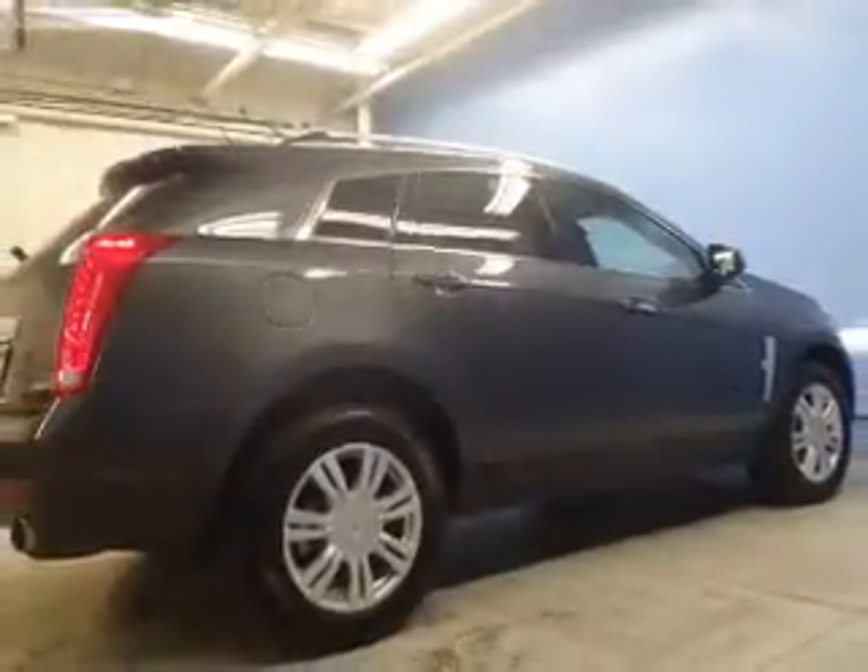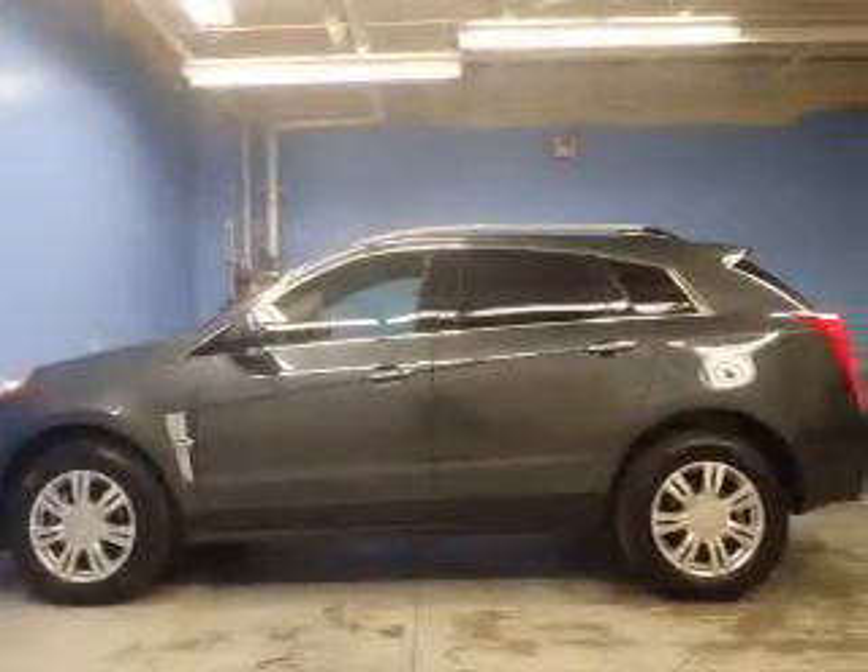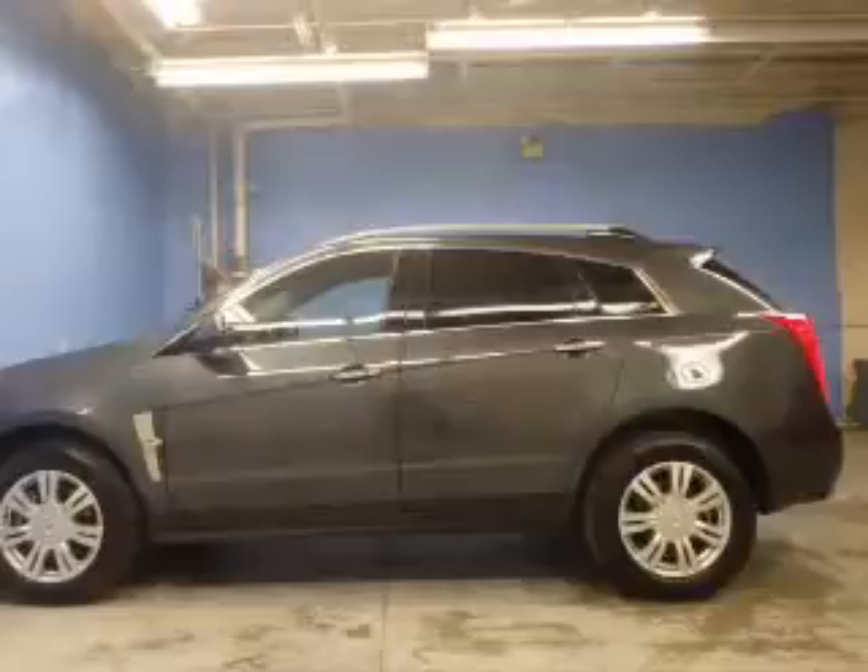Enjoy the flexibility of multi-zone temperature controls. Let the outside in with a power sunroof. And memory settings make for a more comfortable ride.